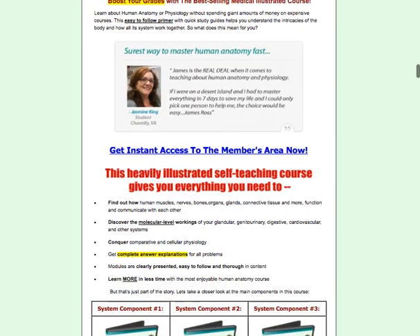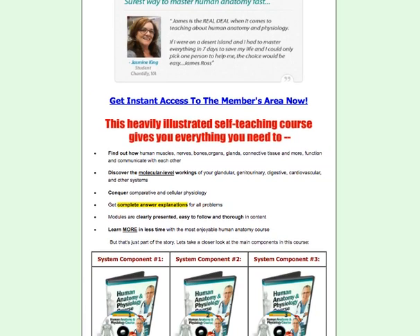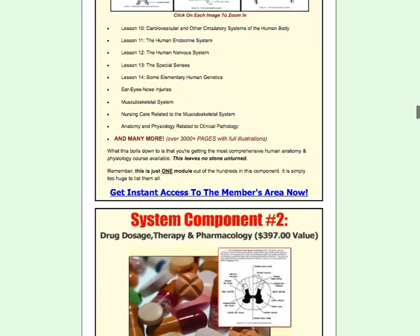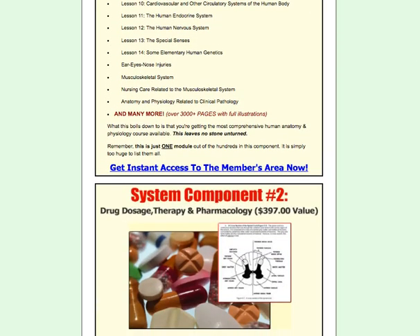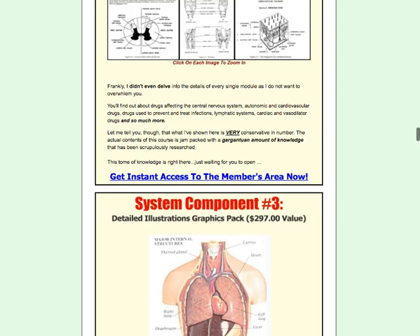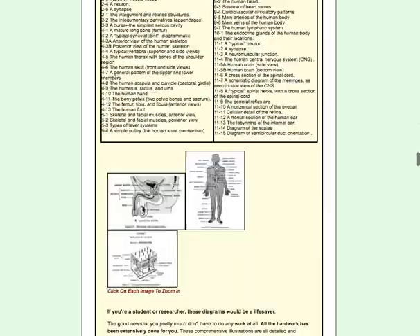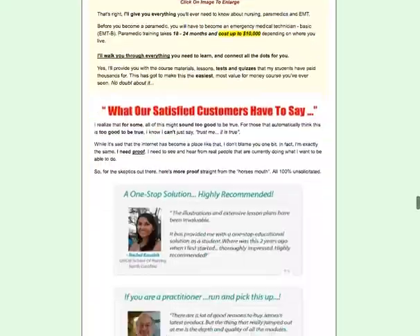You won't be needing to spend thousands of dollars. There are three facets or systems included with it. The first is human anatomy and physiology, the second component is drug dose therapy and pharmacology, and the third component is a detailed illustration graphic pack.